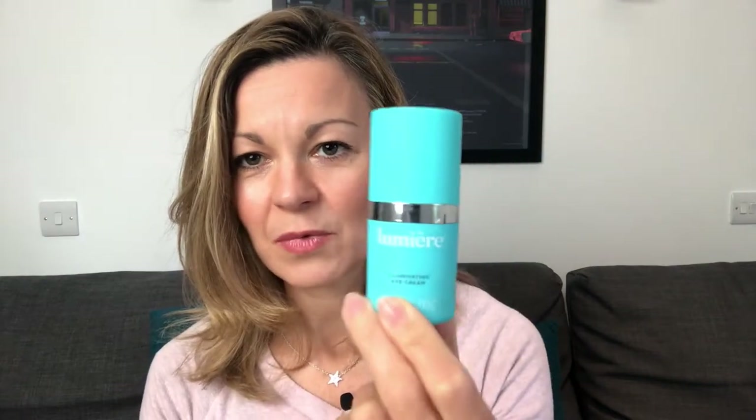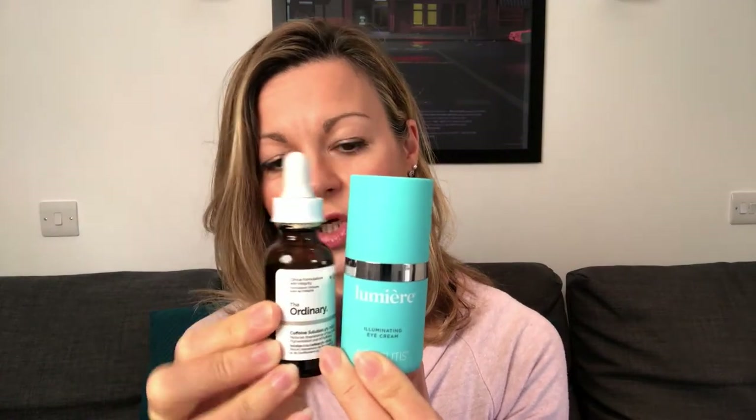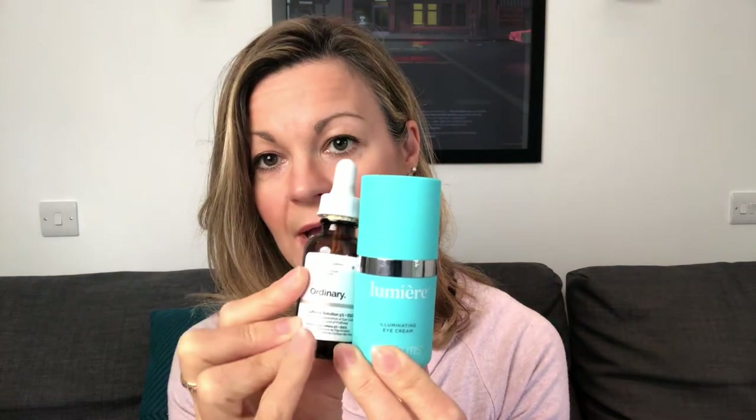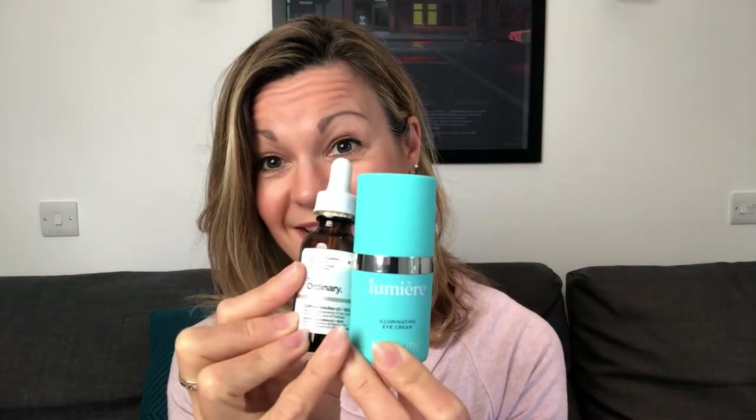Now at £78 from the Skin Store online, this is not cheap. It is only a 15 milliliter bottle, so it's hard to tell on camera when I'm holding this close in. But if I show you this 30 milliliter bottle from The Ordinary — one of my favourite skincare ranges — you can see that's supposed to have double the amount of this. So there's not going to be that much in here. That's a lot of money to spend on 15 millilitres.